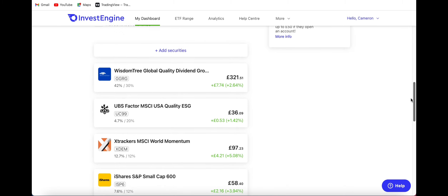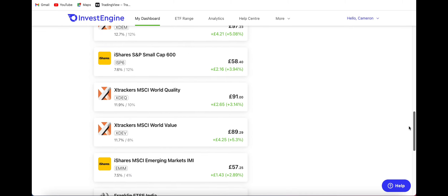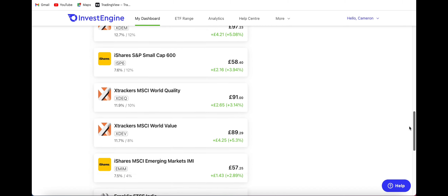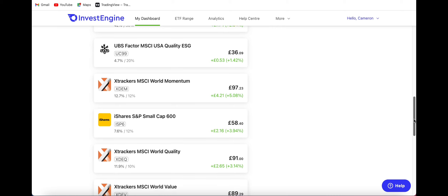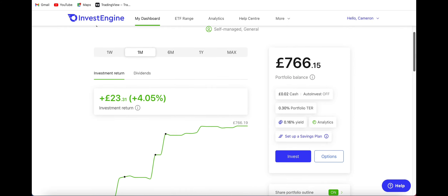Over the last month you can see every single position is actually in the green, which is so good to see. My best performer is the Xtrackers MSCI World Value at over 5.3%, closely followed by the MSCI World Momentum returning over 5% in one month. That's really good returns and something you don't want to be missing out on, so you should do your research and have a look into all of these ETFs as they're performing so well.